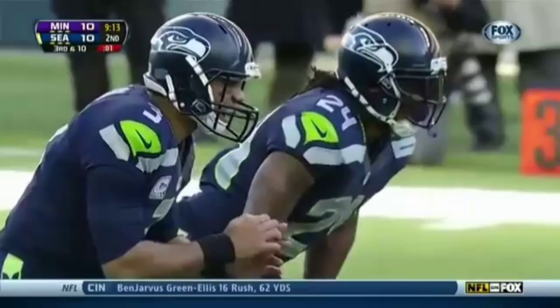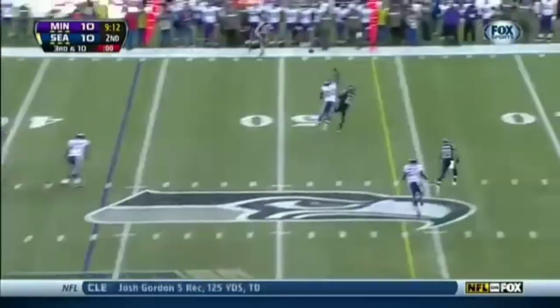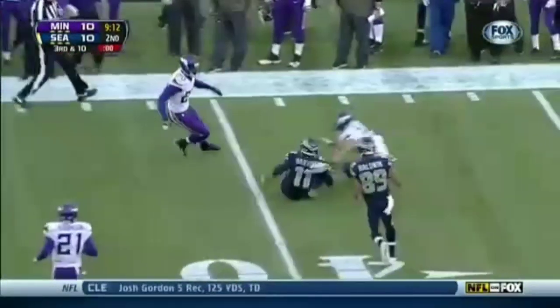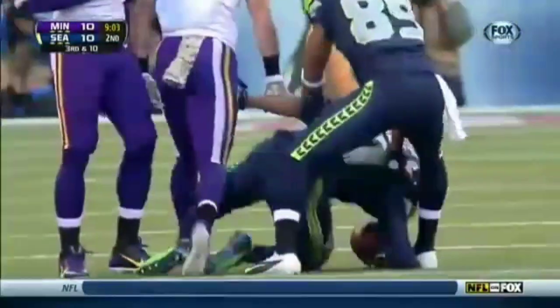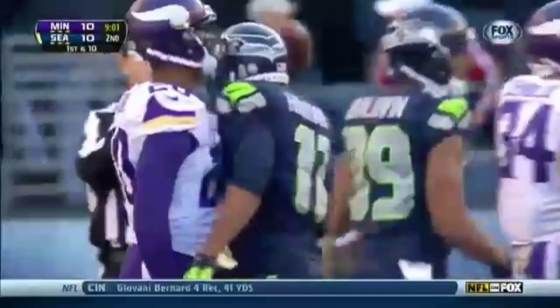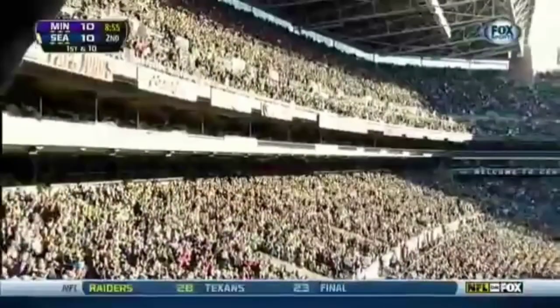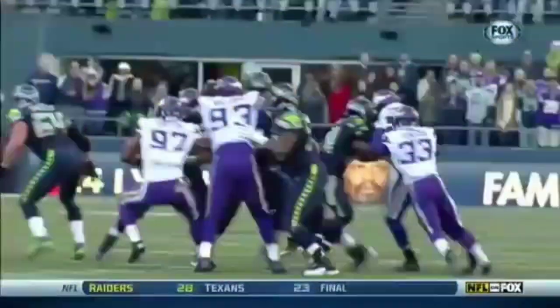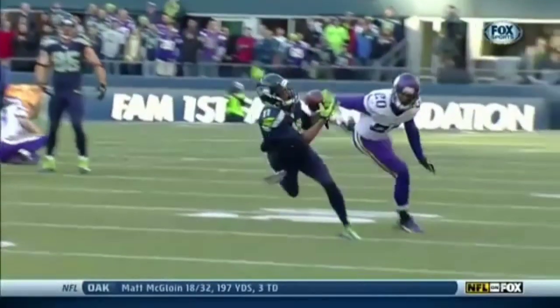Minnesota up front will work hard to put the corral around Russell Wilson, keep it in the pocket. Pressure cover, he gets rid of it for Harvin — a great catch! Pretty darn good throw by Russell Wilson with people in his face. Great, great concentration for Percy Harvin.